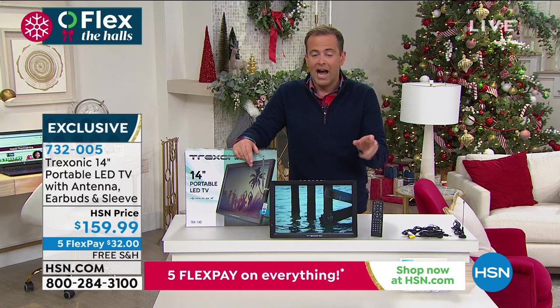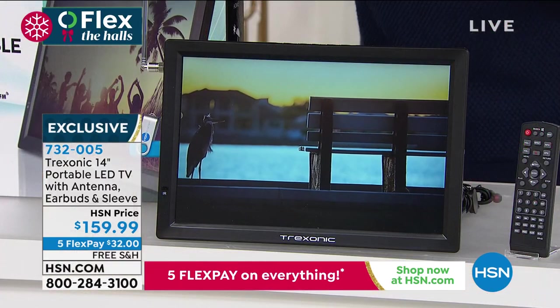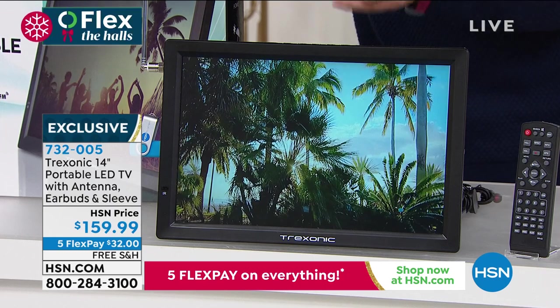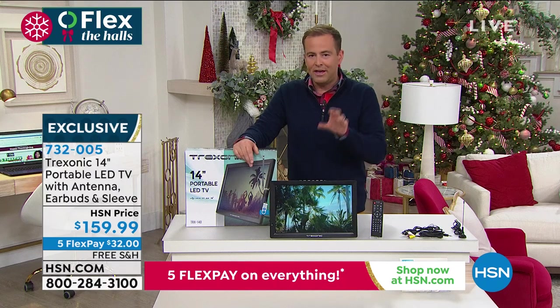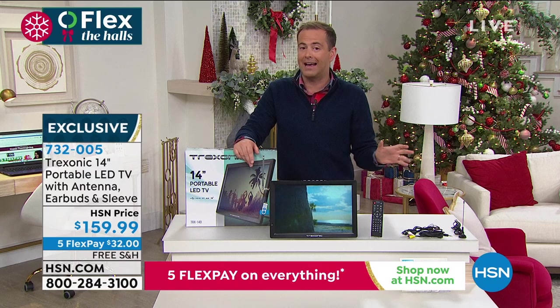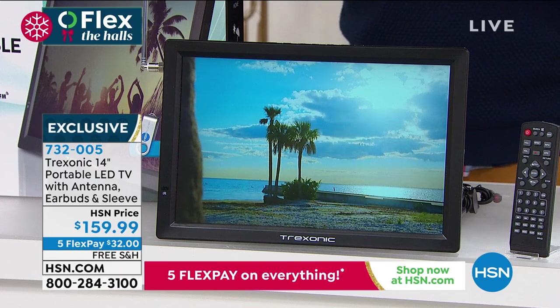Every single one. I know our team were trying to get a today's special — didn't happen. Not happening this year at all. Great gift, fabulous gift. Treksonic is the brand we've had the most success and highest reviews with. This is that largest size — the other one we did a couple of weeks back was 12 inches.